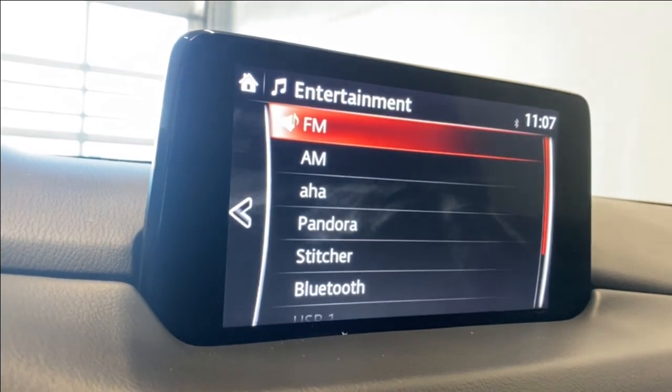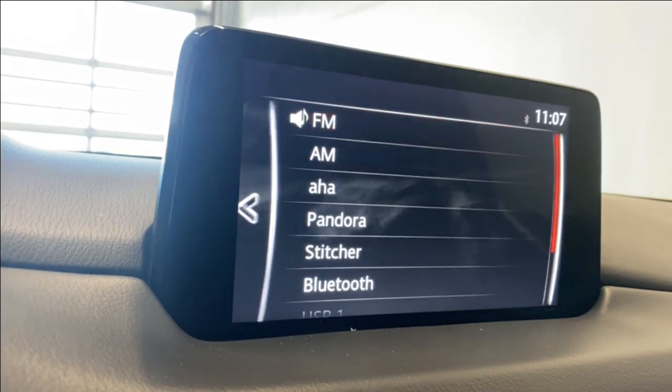Entertainment. Under audio sources, we have FM, AM, AHA, Pandora, Bluetooth, and a couple of USB inputs there for you.